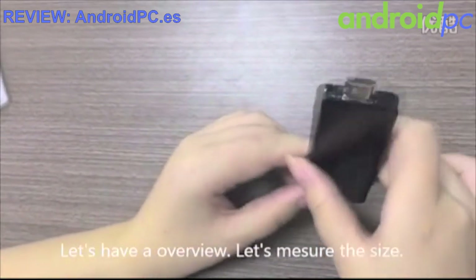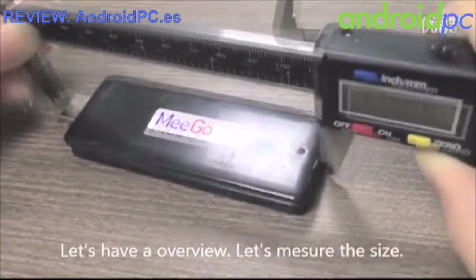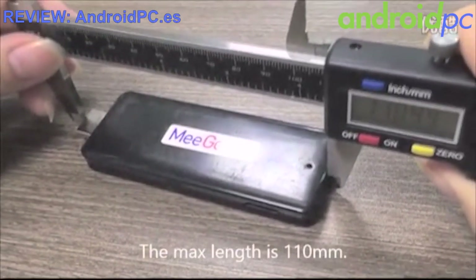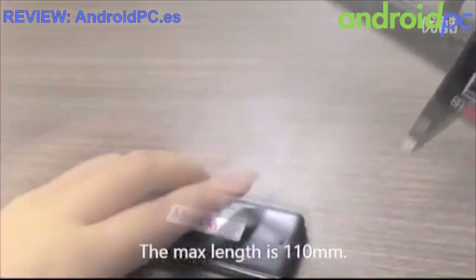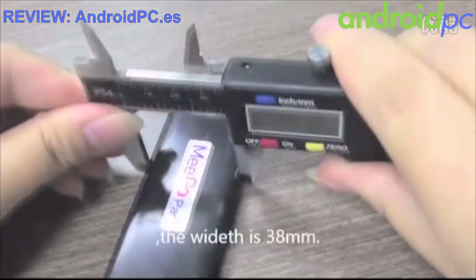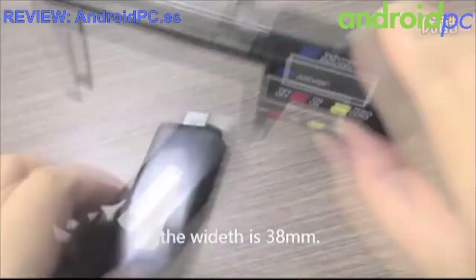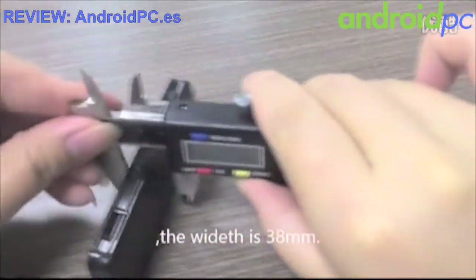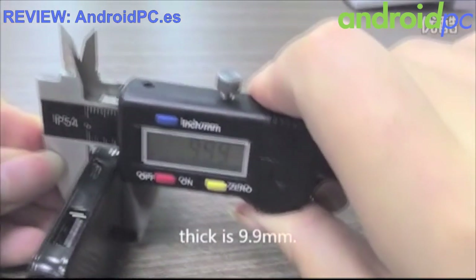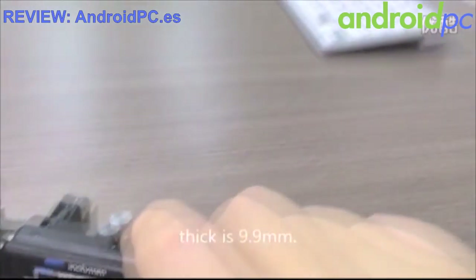Let's have an overview and measure the size. The maximum length is 110mm, the width is 38mm, and the thickness is 9.9mm.